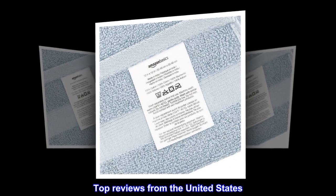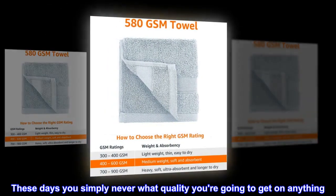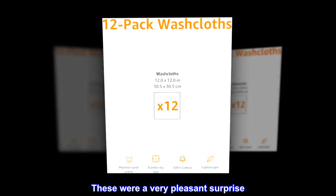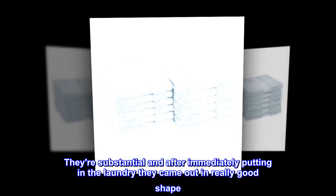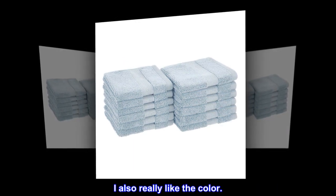Top reviews from the United States. They're good. These days you simply never know what quality you're going to get on anything. These were a very pleasant surprise. They're substantial and after immediately putting in the laundry they came out in really good shape. Big relief. I also really like the color.